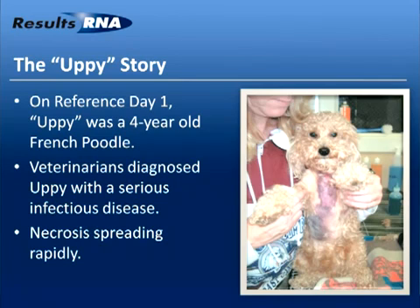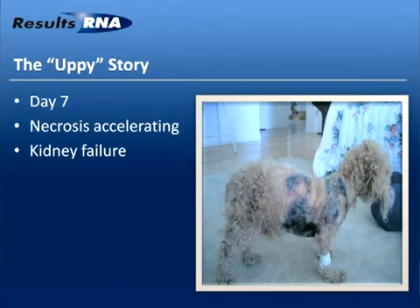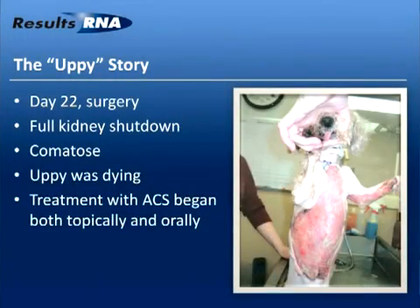Necrosis was spreading rapidly throughout Upy's body. They didn't know what pathogen it was; they had tried several things and couldn't shut it down. On day seven, necrosis had spread through more than half of Upy's body, consuming it in an extremely rapid, devastating way. Upy was diagnosed with kidney failure. The family was heartbroken — they described Upy as being like one of their kids. One of the doctors suggested putting Upy down, but the family said no and asked doctors to use every method possible to save his life.